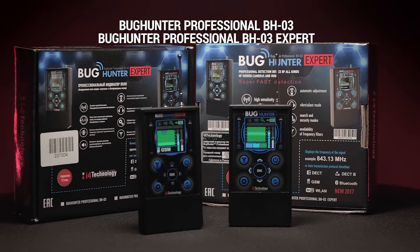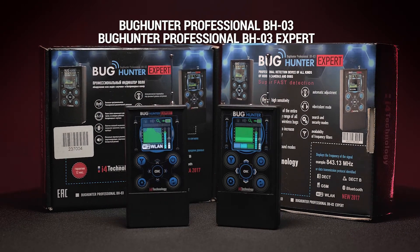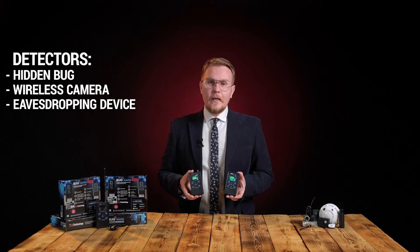Please meet Bug Hunter Professional BH03 and BH03 Expert by i4 Technology — detectors of spy bugs, hidden cameras and other eavesdropping devices.